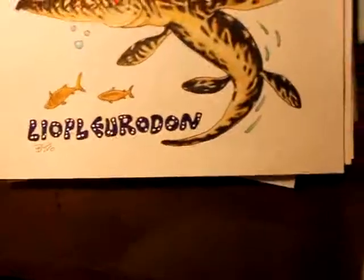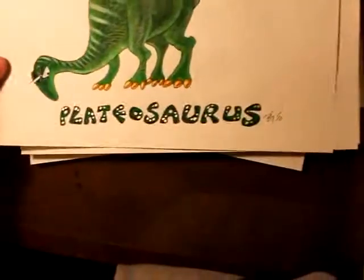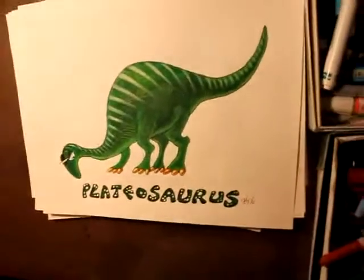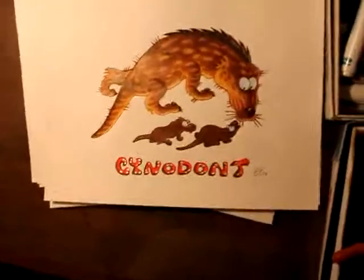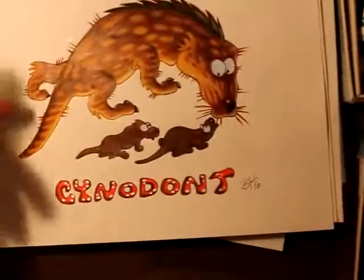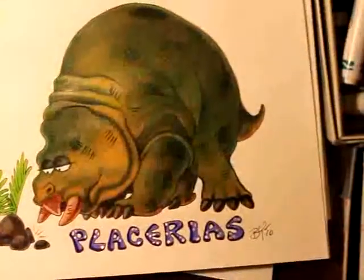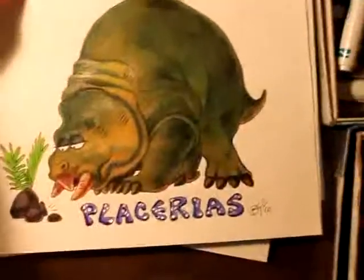Sort of like dancing in the water. This is Liopleurodon, another large marine dinosaur. Plateosaurus — as you can tell. This is the Cynodont — remember, that's the missing link between reptiles and mammals. These are monotremes, which means they lay eggs but suckle their young, like the platypus today.